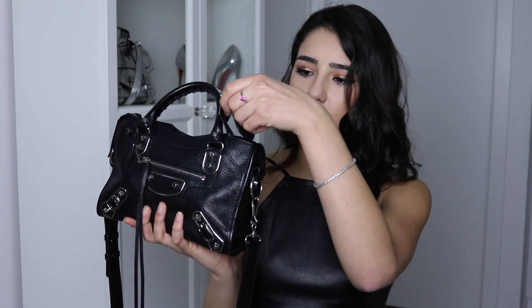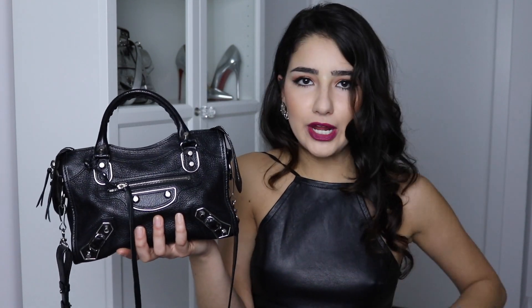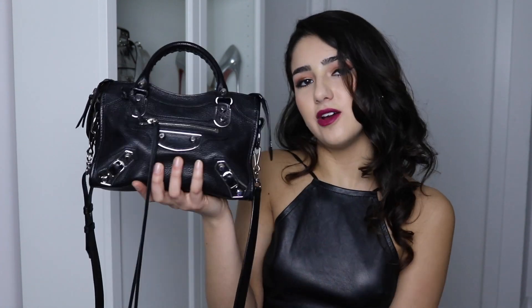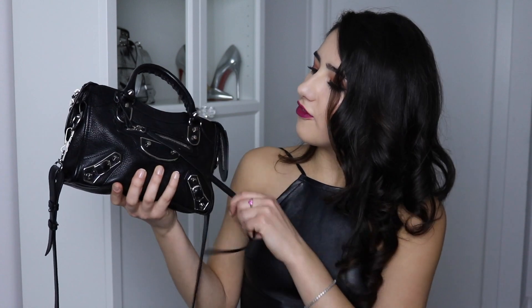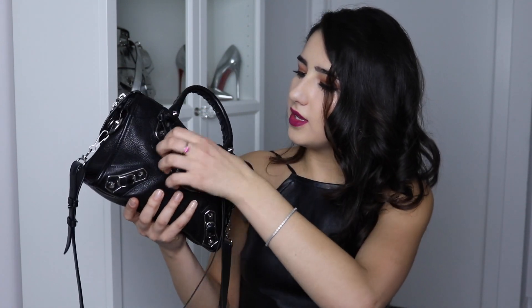When I'm going for a sleek, polished look I just take the shoulder strap off and tuck the zippers in. If I want a more relaxed, cool look I just leave the shoulder strap on, throw it across my body, and leave the zippers out because it just adds a little bit of interest.